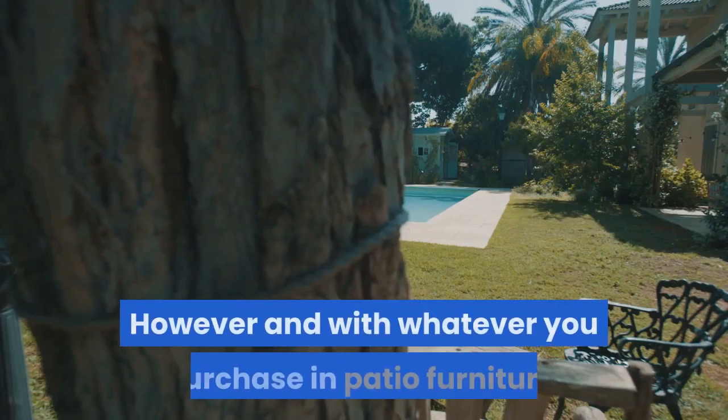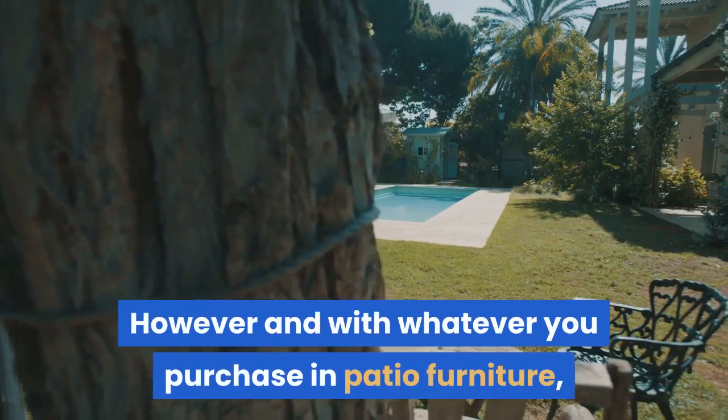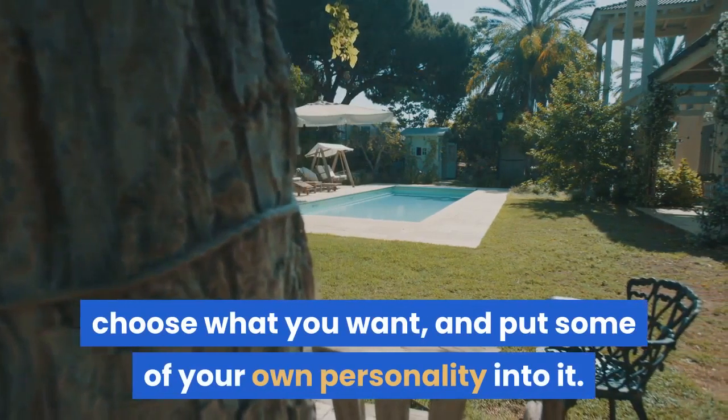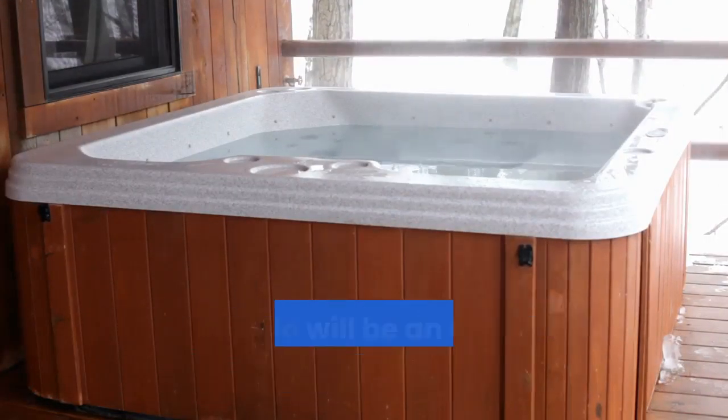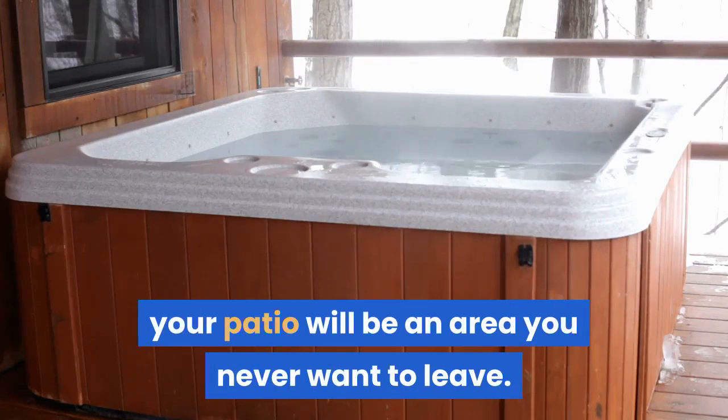However, with whatever you purchase in patio furniture, choose what you want and put some of your own personality into it. With a little design savvy and a few personal touches, your patio will be an area you never want to leave.